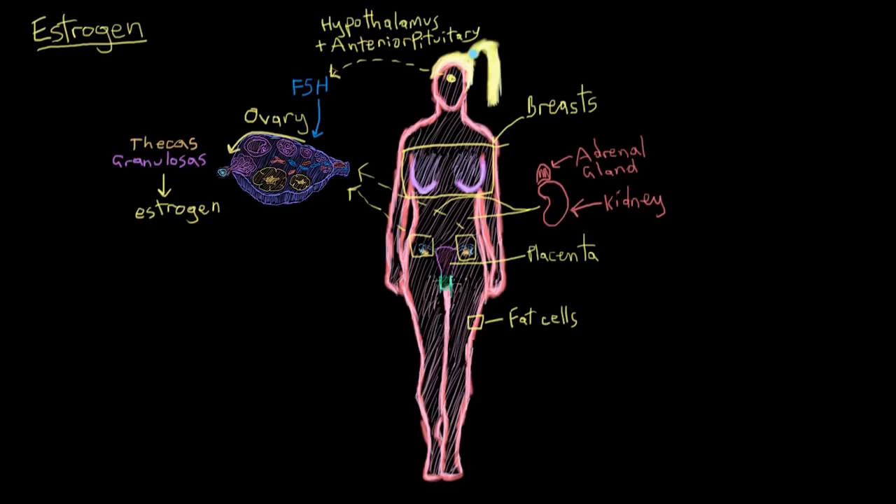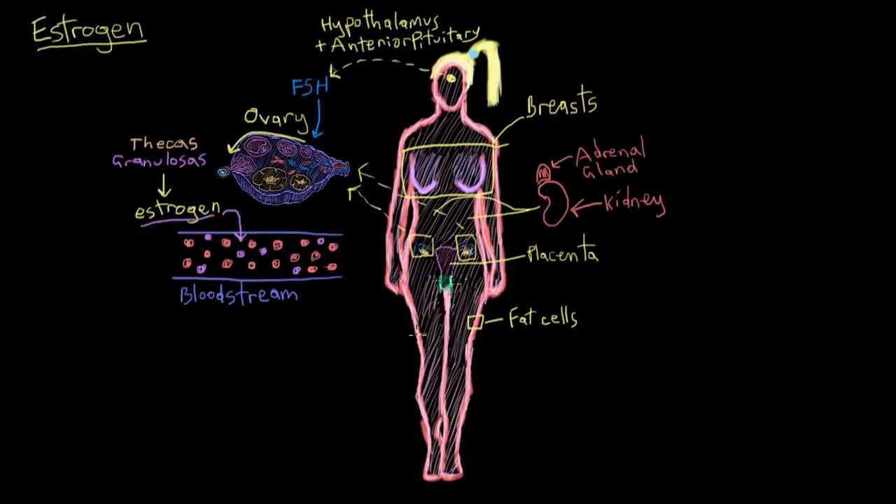Before we talk about what estrogen does from a biological standpoint, I want to go over how estrogen actually works. After estrogen is made in the ovaries by the granulosa cells, it's transported to other places in the body by the bloodstream, carrying it all over the body so it can carry out all of its biological functions. But once it gets to its target, what exactly happens?